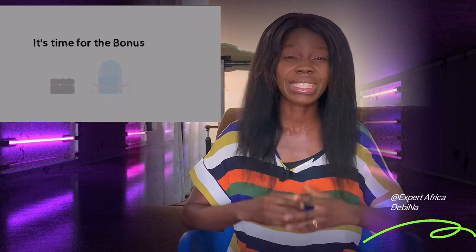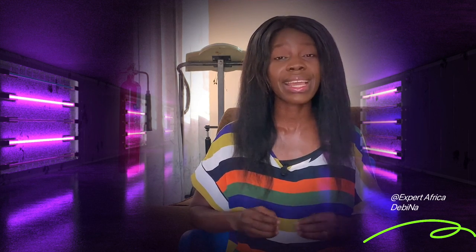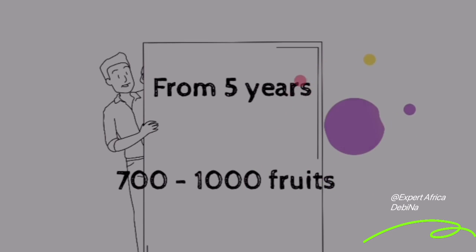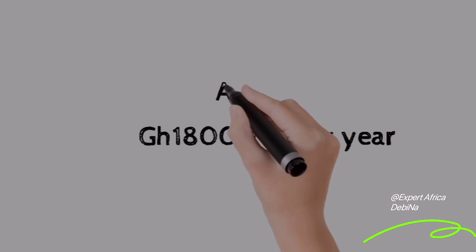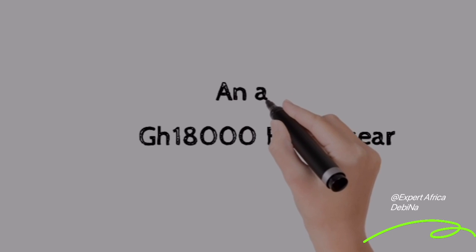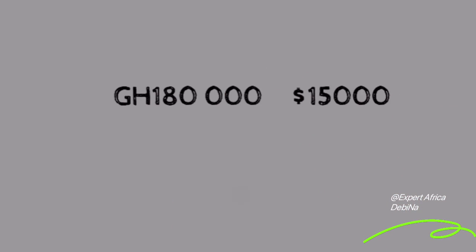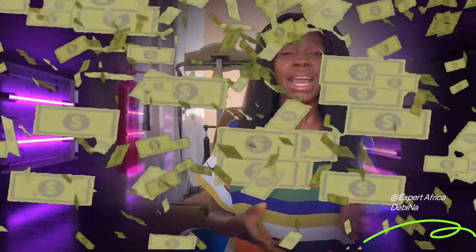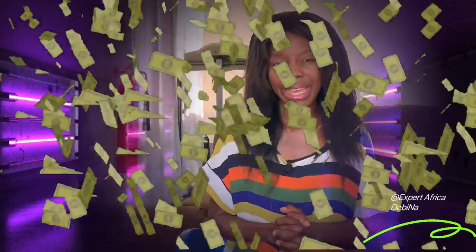It takes four to five years — and up to nine years depending on the variety — before harvesting begins. According to farmers, one acre of coconut farm produces an average of 700 to 1,000 coconut fruits per year, with an estimated market value of about 1,500 Ghana cedis per month, meaning roughly 18,000 Ghana cedis per acre per year. For 10 acres, that is 180,000 Ghana cedis every year — about fifteen thousand dollars.